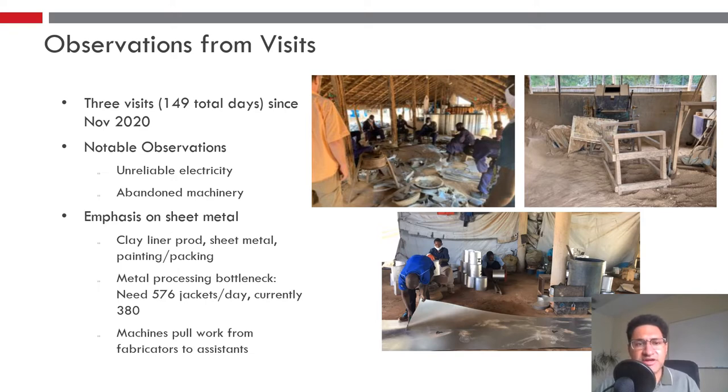Some notable observations: unreliable electricity, which is important for us to note because we want to understand what solutions are possible. We also noticed abandoned machinery — other organizations have come in the past and attempted to implement improvements that weren't sustained for one reason or another. It's important for us to understand that so we can avoid making similar mistakes.